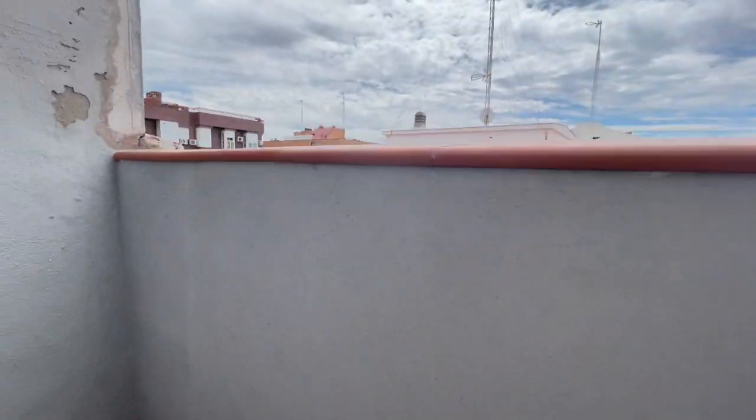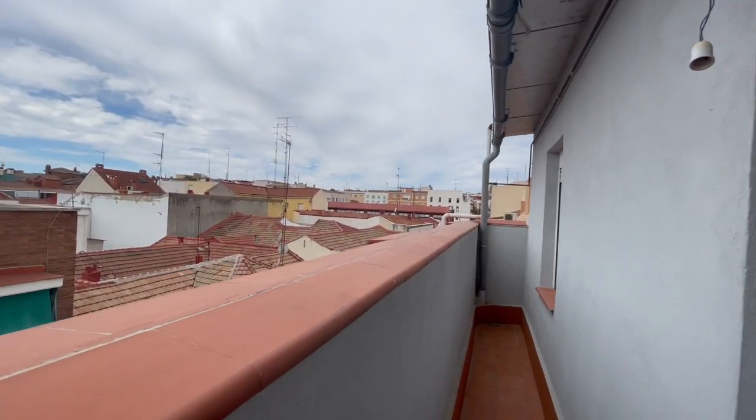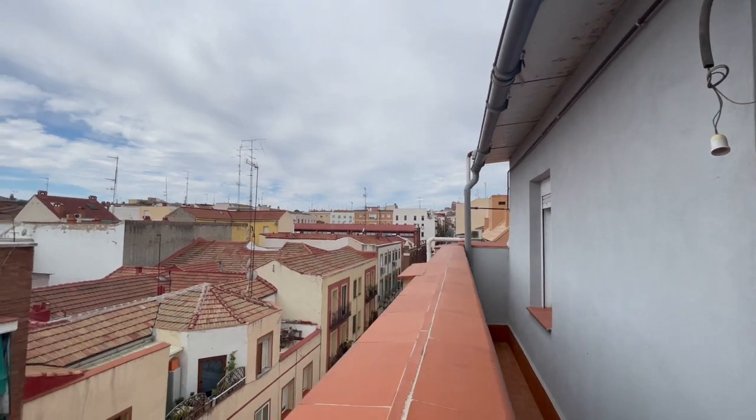Now let's check the balcony. It is very, very nice — it's a nice area, very well connected with the city.